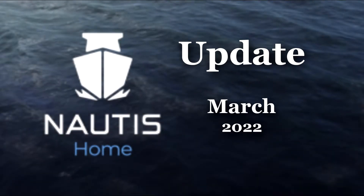Another month and another update. Thank you to everyone that watched my February update.